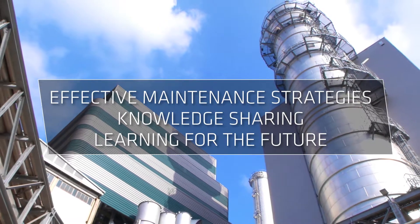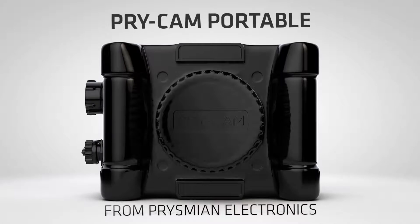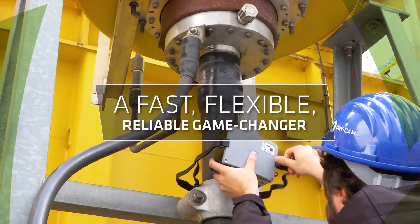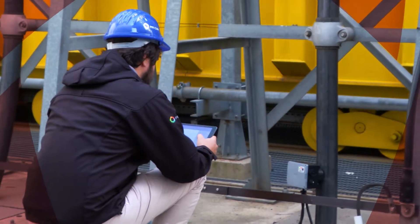Knowledge sharing and learning for the future. Leading this revolution is Pre-Cam Portable from Prismian Electronics — a fast, flexible, reliable instrument that performs online partial discharge measurement without service interruption.